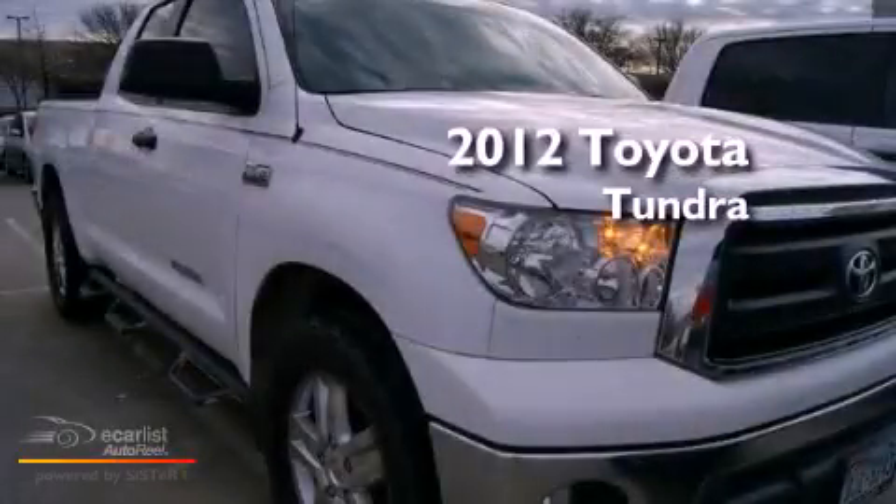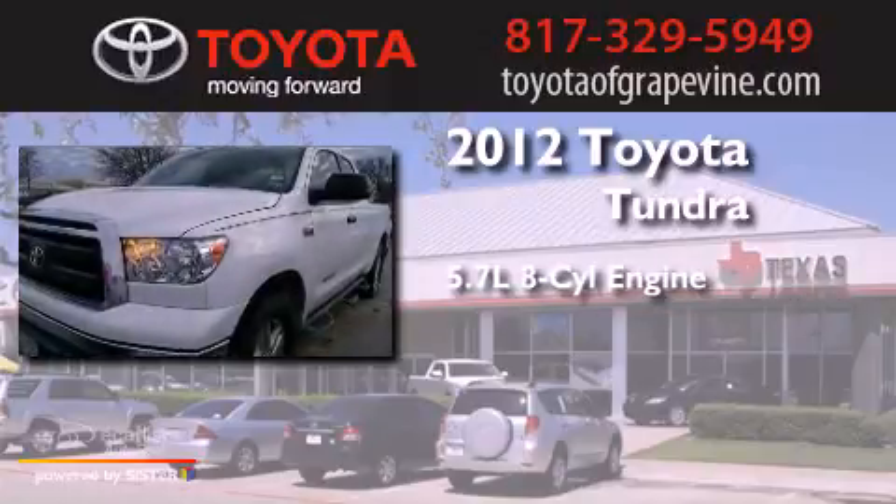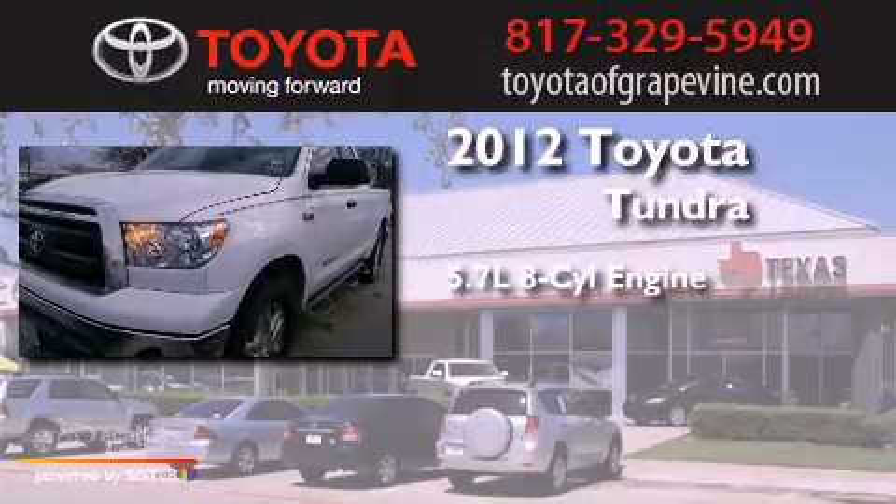This is a 2012 Toyota Tundra. It has a 5.7 liter 8-cylinder engine and an automatic transmission.